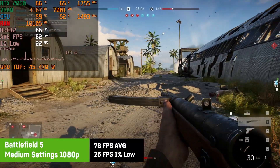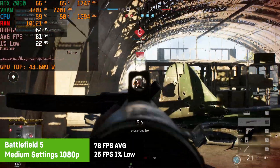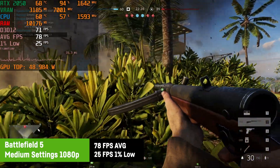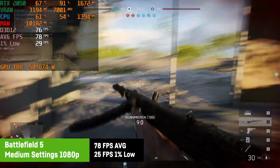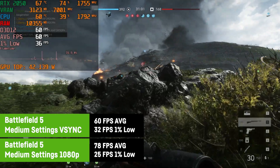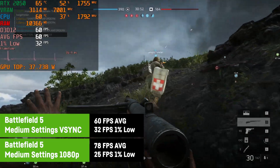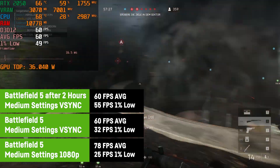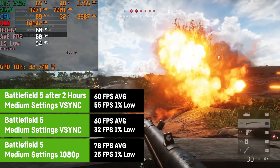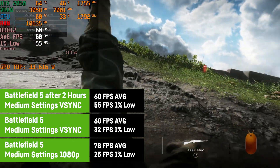In Battlefield 5, I did have severe issues in the first hour of benchmarking the laptop. The RTX 2050 achieved an average of 78 FPS on medium settings and 1080p, but the 1% low wasn't really good with only 25 FPS. The frame times were really bad and the game was stuttering hard. I tried to activate Vsync, but that didn't really help — the average FPS was 60 after activating it, but it was still stuttering hard. After more than 2 hours it finally started to get better. Battlefield 5 really does a bad job at loading the shaders. Even using a fast NVMe SSD didn't seem to help. So if you ever have problems with Battlefield 5 on a new machine, keep playing and it will most likely get better.